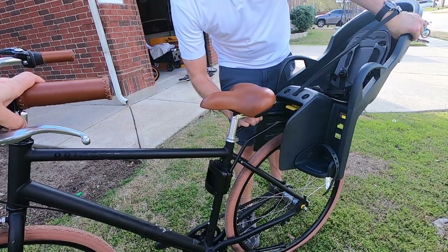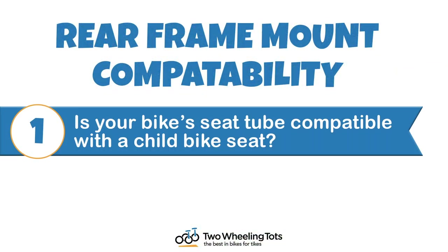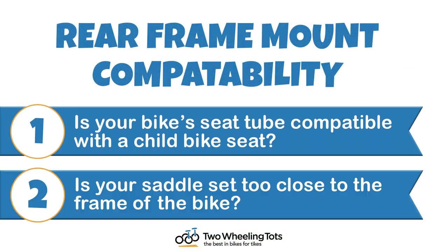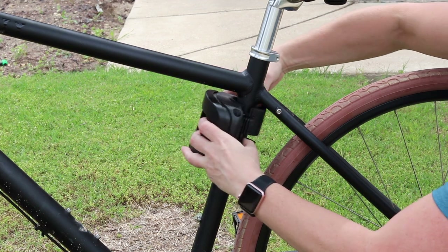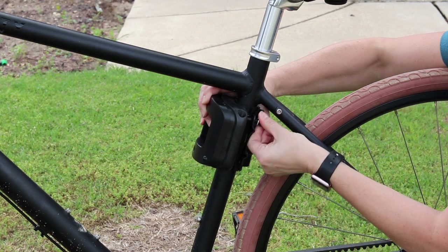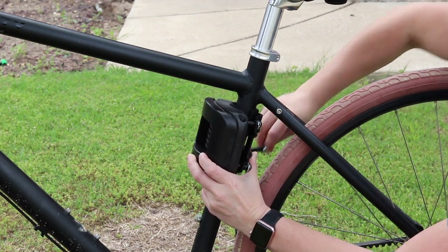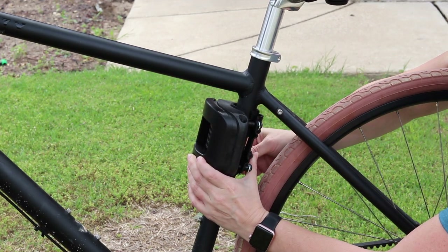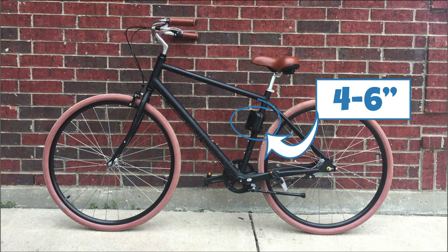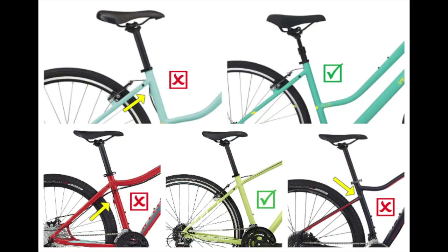Starting with rear frame-mounted seats. To determine if your bike will properly fit a rear frame-mounted seat, you need to answer two questions. Number one: is your bike seat tube compatible with a child bike seat? The mounting bracket for a rear frame-mounted seat attaches to the seat tube. In order to properly mount, the seat tube must usually be round, but some seats are also compatible with oval seat tubes. The seat tube needs at least four to six inches of open space, depending on how big the mounting bracket is. This open space must be clear of studs for water bottle mounts, wire mounts, and usually all wires as well.